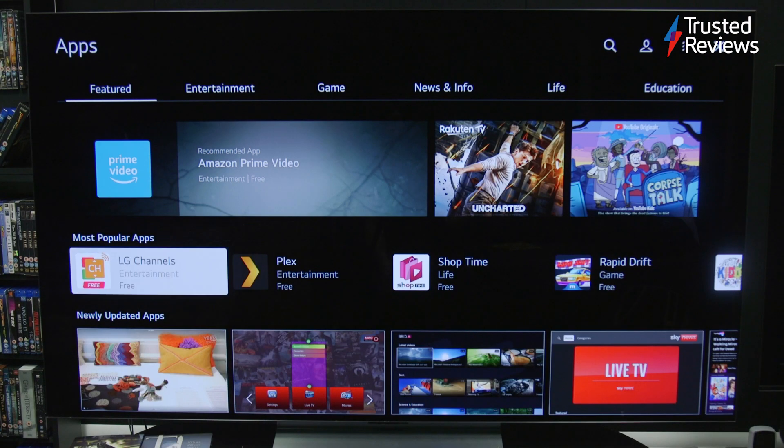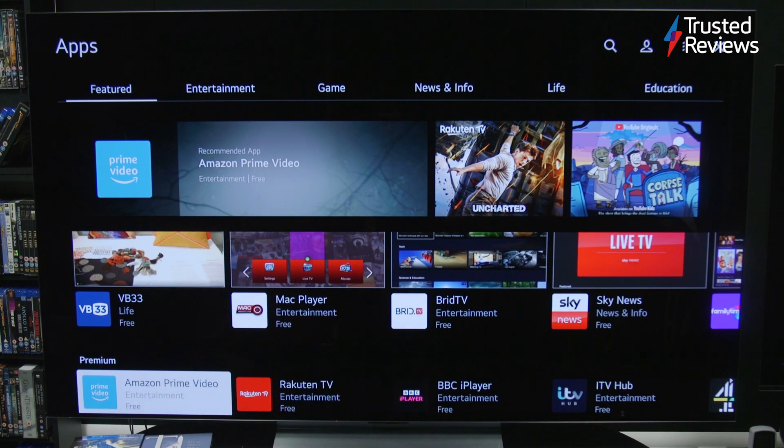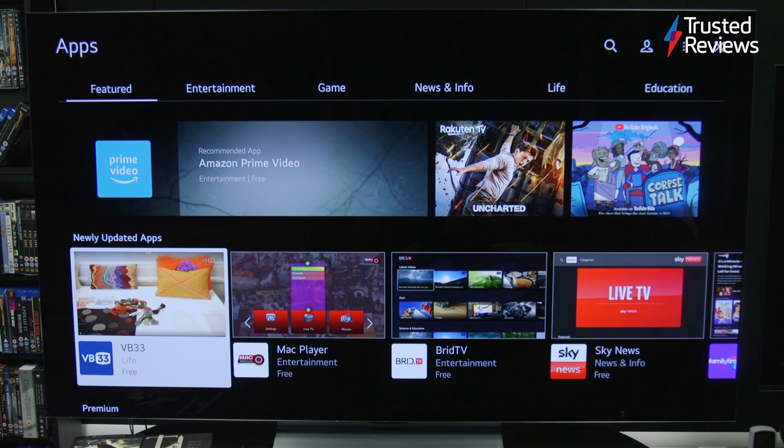The 2022 edition of WebOS continues its focus on curating content with a large number of apps to call upon, with the likes of Apple TV, Sky Store and Twitch, Hulu, HBO Max and Sling TV for US customers, plus Freeview Play and UK catch-up and on-demand apps.